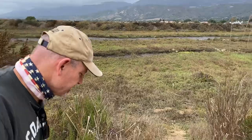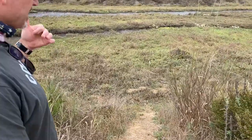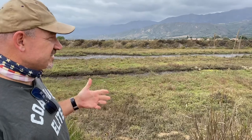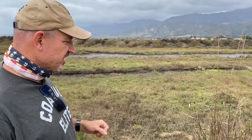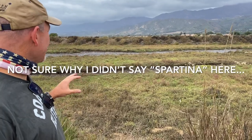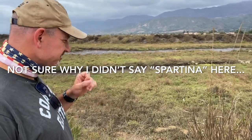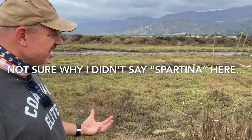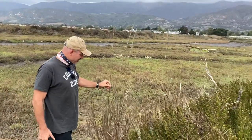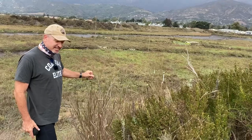Clapper rails utilize another common type of wetland-dominant lower marsh species that we don't really have so much here — a grass. A grass that grows much more like this giant wild rye, but down in the salt marsh. Much more up-and-down type of vegetation.